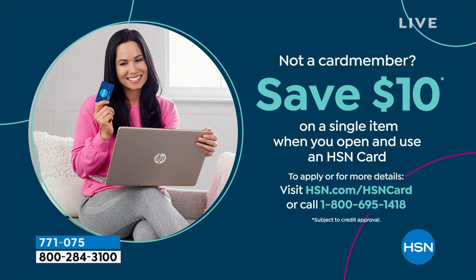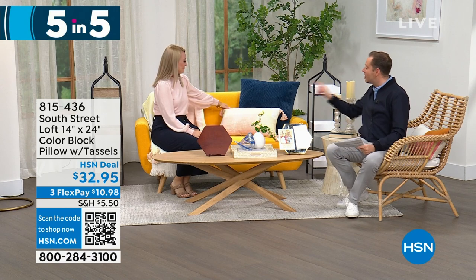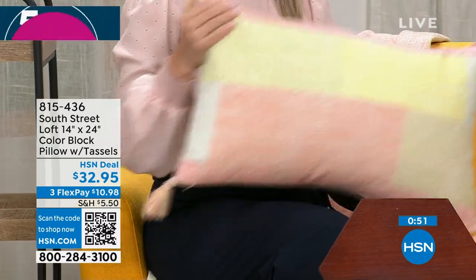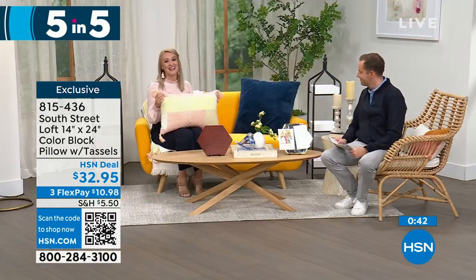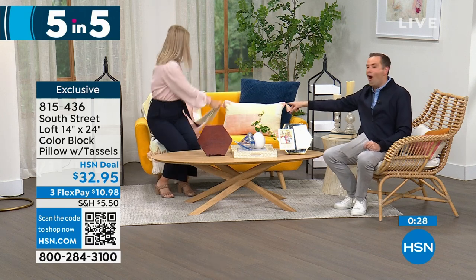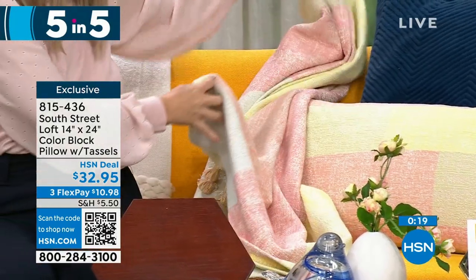Let's do five products in five minutes — a five in five! First: our color block pillow. It's 100% cotton and you will love this texture. Take a look at these beautiful soft tones — if you're a texture person, you'll love looking at and feeling it. It's a perfect oversized size, great as a lumbar or decorative pillow. And there are tassels on every corner to add personality. It's absolutely stunning, high quality. Pricing tonight is $32.95. And a quick sneak peek — Stephanie is sitting on a matching throw coming up later in the hour. It too has tassels.